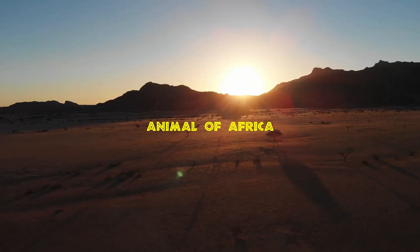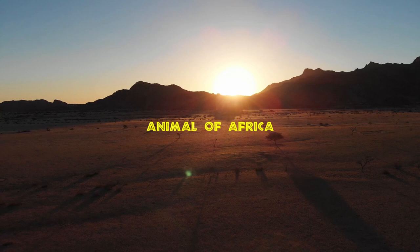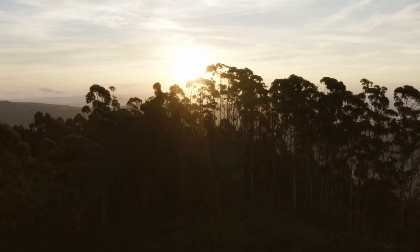Africa is home to some of the most well-known, loved and feared animals in the world. There are so many wonderful animals to see, but where to start? We've made an A to Z list of African animals to look out for on your next trip to Africa. Keep watching and find out just how fascinating Africa's wildlife really is.